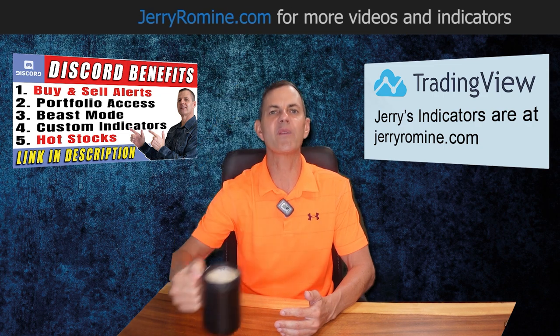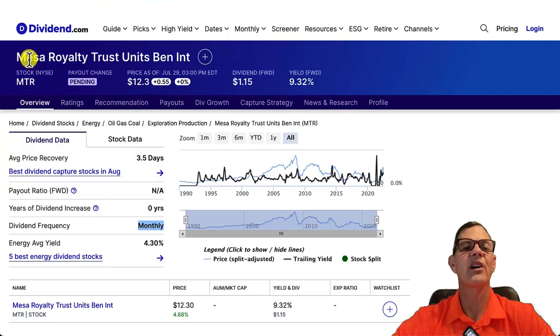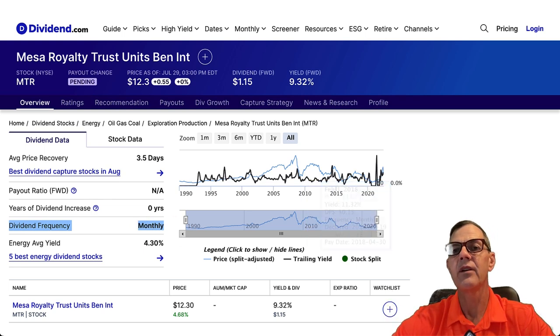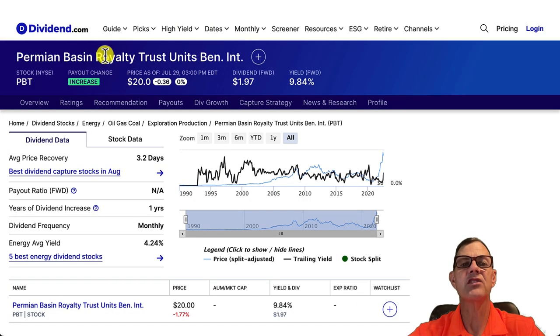Now it's time to grab a huge cup of coffee and hang on because this is not your normal stock channel. Our first stock is Mesa Royalty Trust, ticker MTR, and they pay a 9.32% dividend yield. Their dividend frequency is monthly and I love monthly dividends — it makes it really easy to just buy and hold. We don't have to worry about recapture strategies or getting in and out. And year to date, they are up 100.16%.